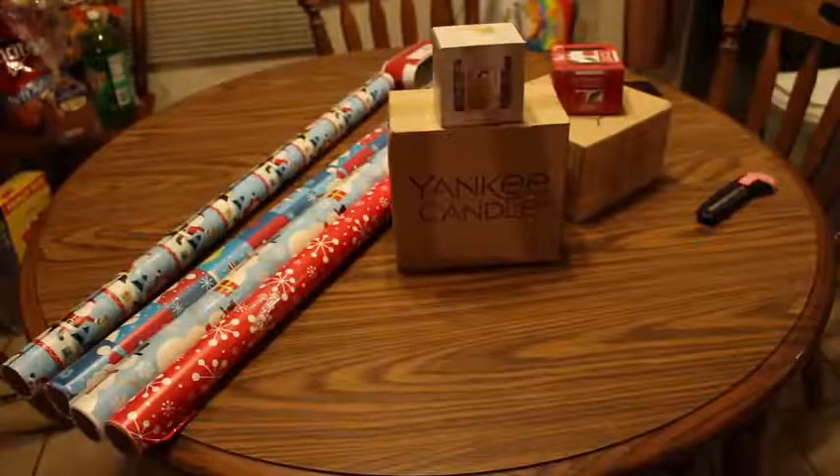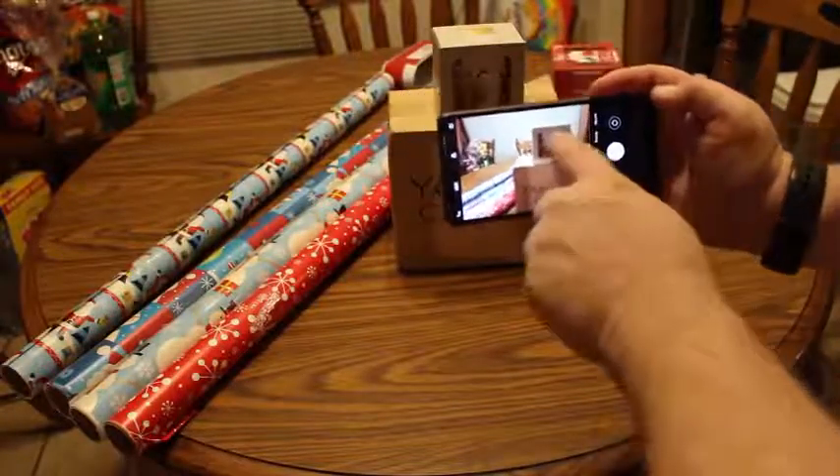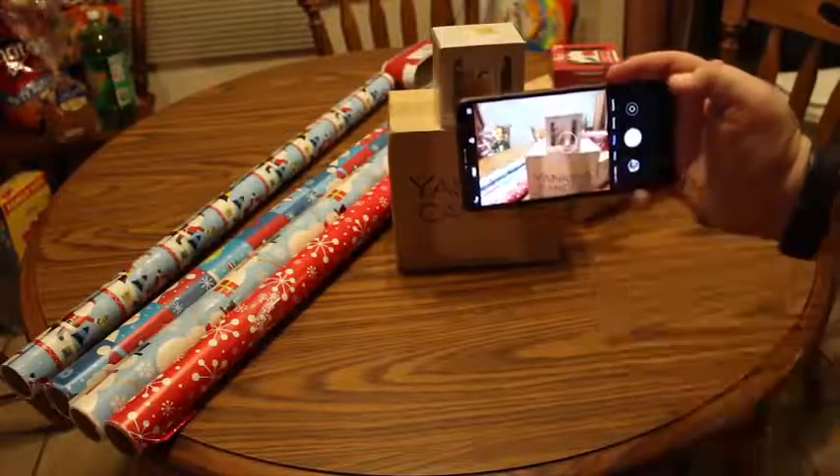The camera doesn't seem to know what you want to focus on when you first fire it up, and that trend continues when you're trying to take some macro shots. Low-light photos are okay, if a bit blurry.